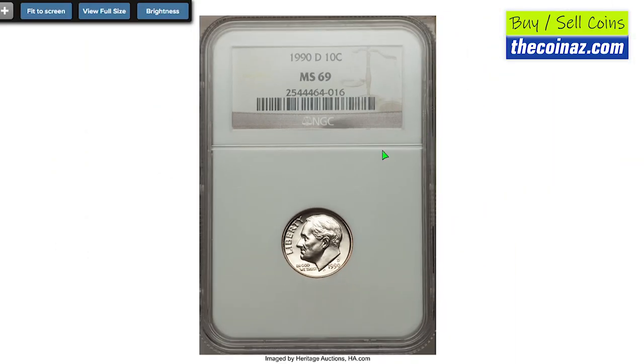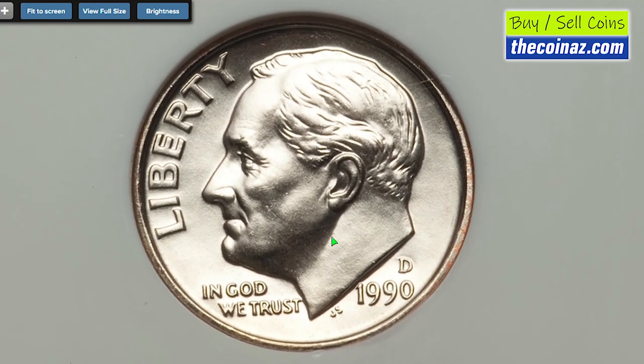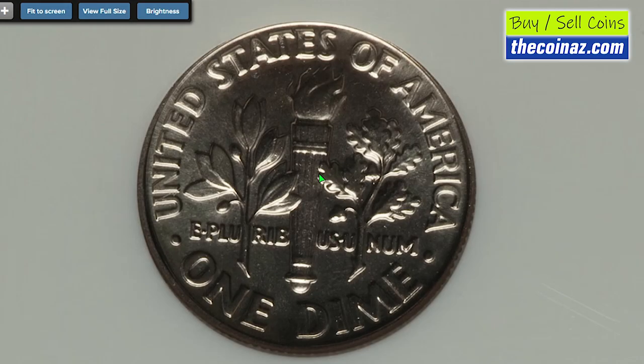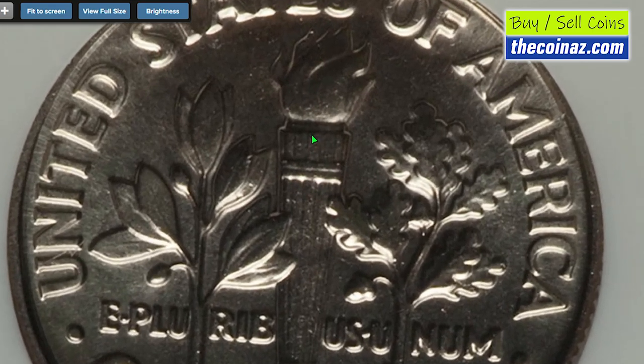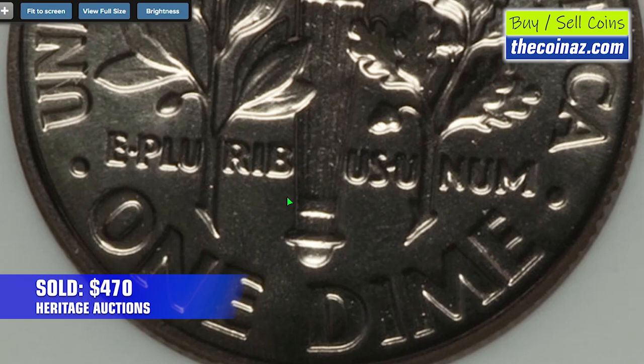Here's the record-breaking Denver variant, graded MS69 by NGC. From the Paul Curalee collection, this dime is lacking just one grade for absolute numismatic perfection. Full Bands is not attained due to some die softness on the lower band. It sold on December 7, 2014 for $470 at Heritage Auctions.